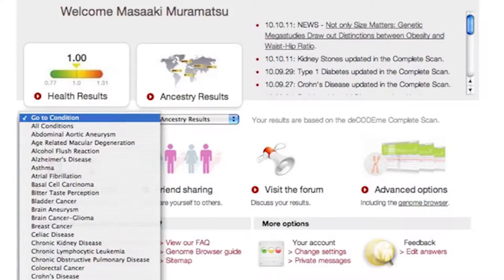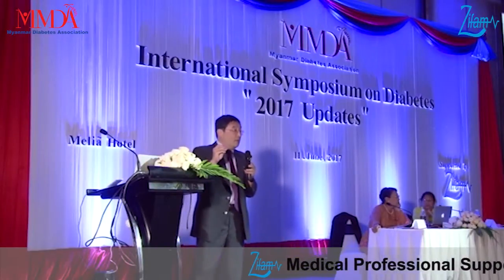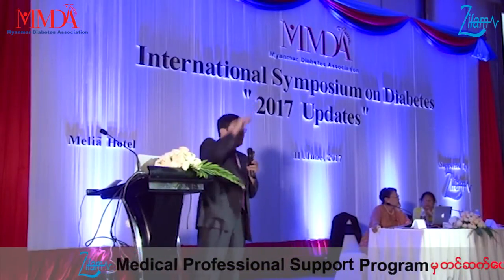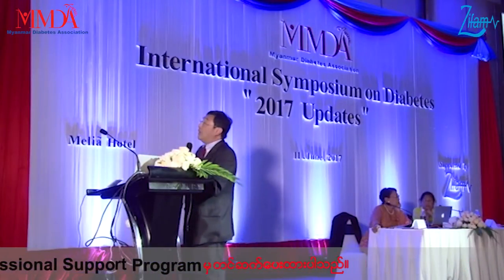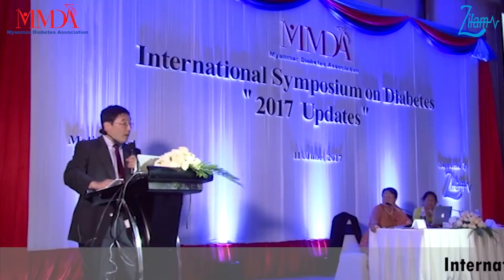I got an account and it says 'Welcome Masaki Muramatsu' — that's me. If you click, there are about 60 different conditions from diabetes and hypertension to COPD, and they calculate the risk for each. There are also ancestry results — for mitochondrial genes you can follow the maternal side, and for Y chromosomes you can trace the paternal side.